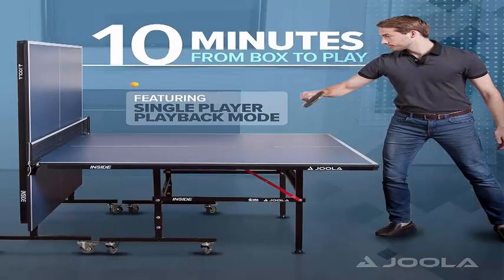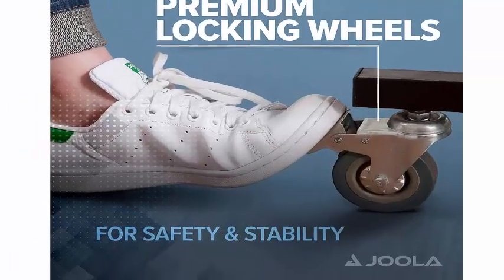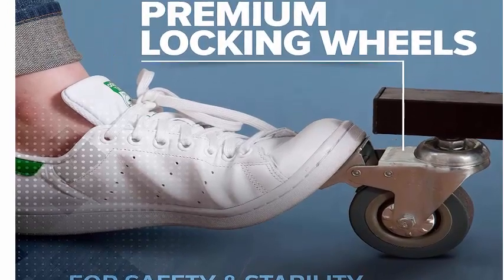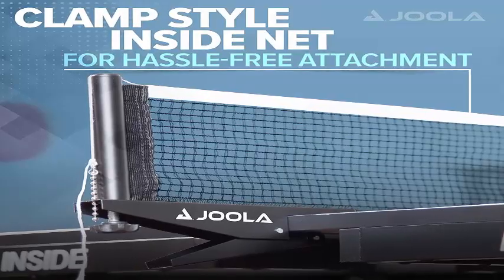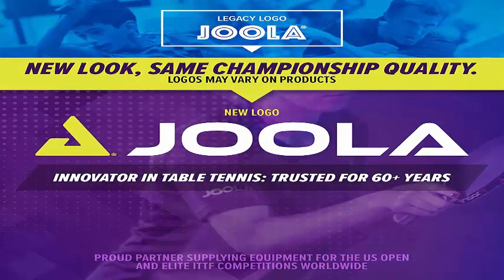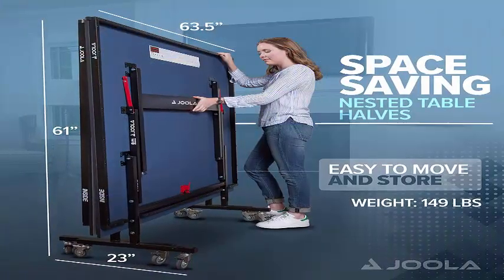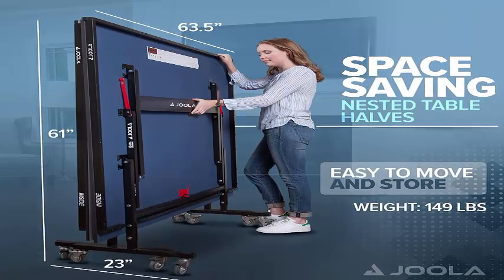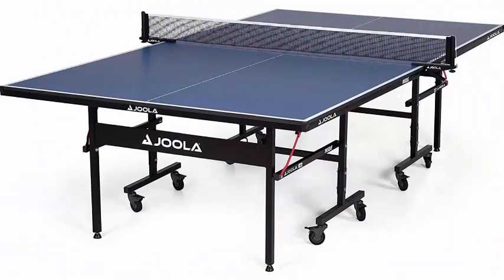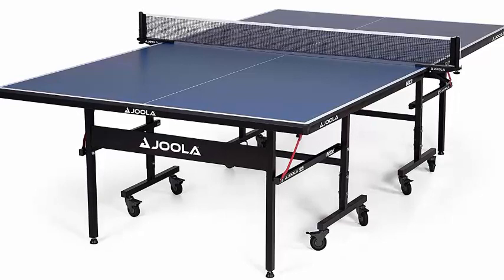Equipment designed for all levels. The JOOLA Inside Table Tennis Table features a 15mm MDF surface — tournament quality at home. It is a competition-grade, regulation-size indoor ping-pong table, perfect for playing in your home, office, or recreation center. Easy and quick assembly — set up this table in approximately 10 minutes out of the box. The tournament-grade, regulation-size 72-inch ping-pong net set has a convenient clamp system for quickly attaching and removing from the table.